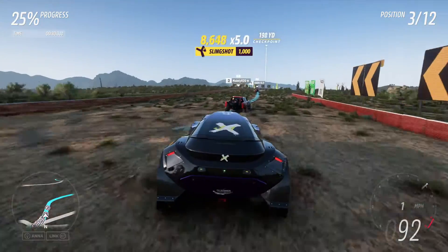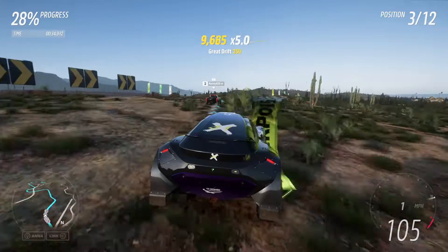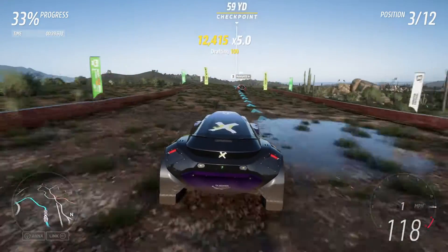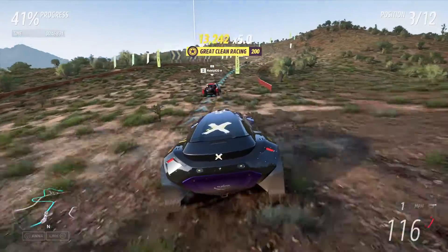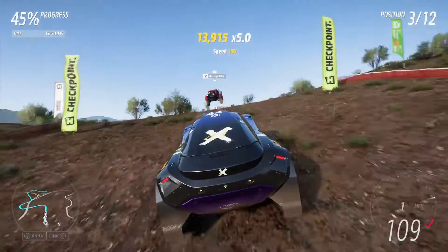Some cars in this game if you go over a jump they'll just slow down so much. This one — no, it will not. It just takes it and it's so smooth. It's crazy. This car isn't exactly fast but it's not meant for top speed. It's meant to go what is considered fast off-road, which is over 100 miles an hour — that's quite fast off-road.